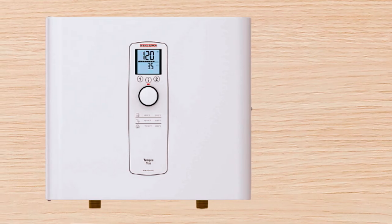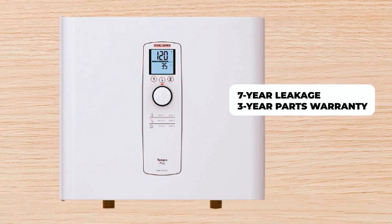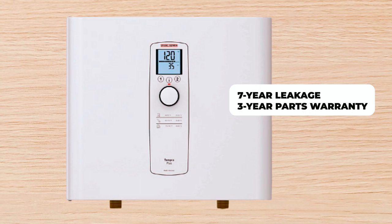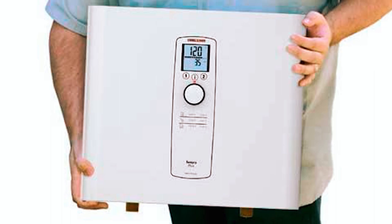The Stiebel Eltron Tempra 36 Plus Tankless Water Heater offers a 7-year leakage and 3-year parts complete warranty, giving you peace of mind. Get endless hot water on demand with this reliable product.